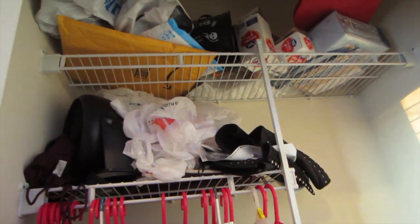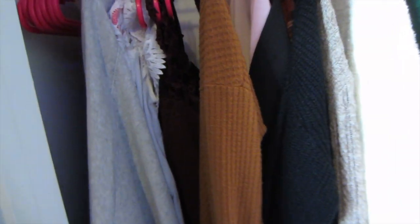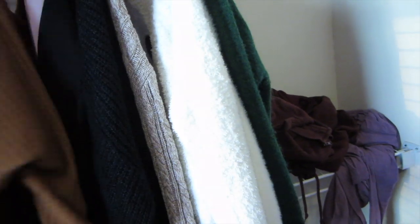Here's the closet — kind of messy, especially up top, that's just all miscellaneous items. Here I have my shirts and sweaters and such, and I keep my jackets there too. There's my hamper, and this huge bag that's usually not here — I just moved it for the video. And this is where I keep all my shoes.